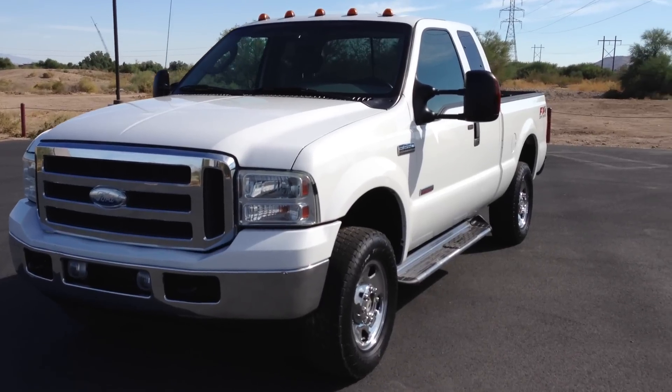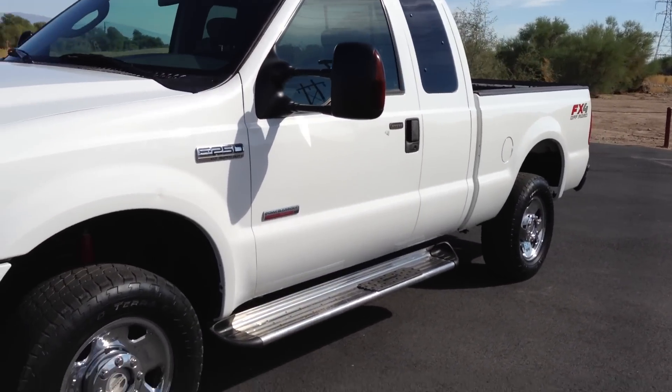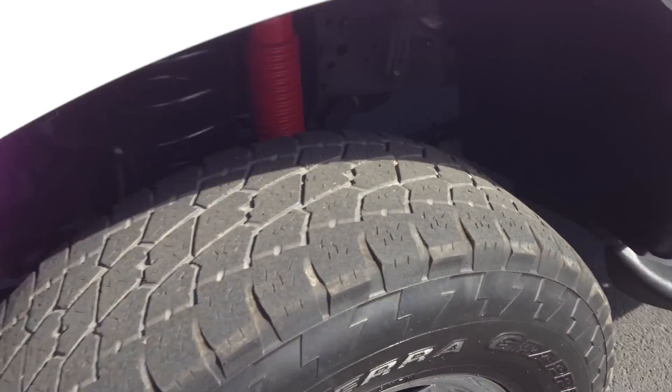Runs fantastic. Looks pretty good — probably could use a rear bumper. Has a few dings in the tailgate, and that's about it. Let me walk around. Because most of our stuff ships out of state, my job is to make sure that you know what you're buying. There's no exaggerations. There's a little ding right here over the driver fender.